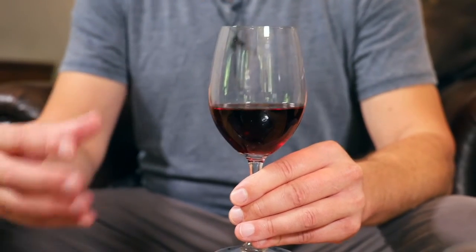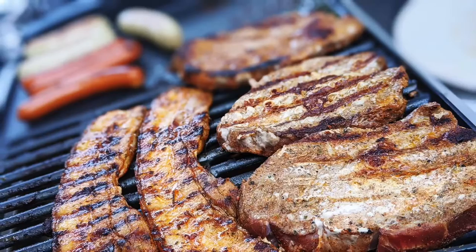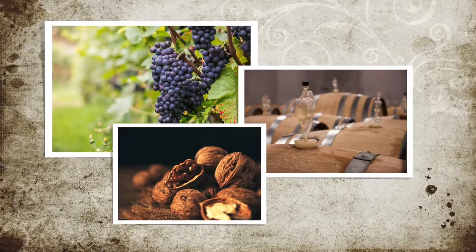When tasting wines, we use a lot of colorful descriptors, from fruity and fresh, to oaky and spicy, to leathery, and even meaty. All of these terms actually fall into three main categories: primary, secondary, and tertiary, and they have to do with the winemaking process from start to finish.